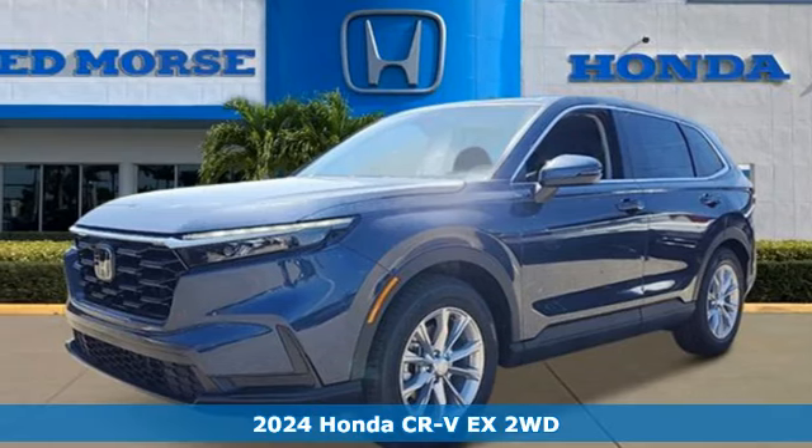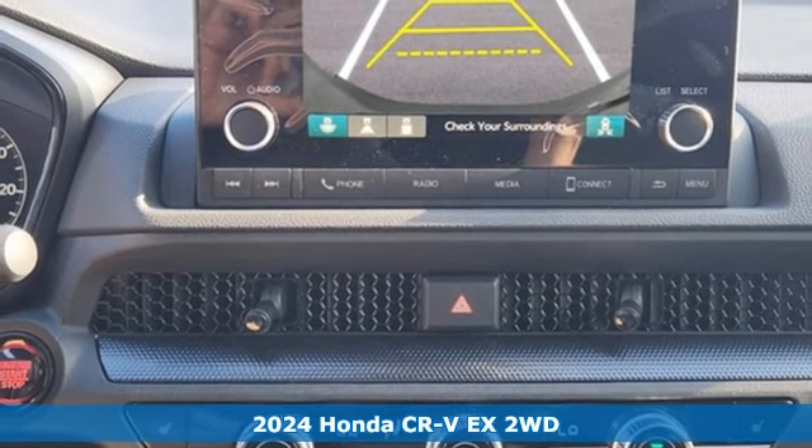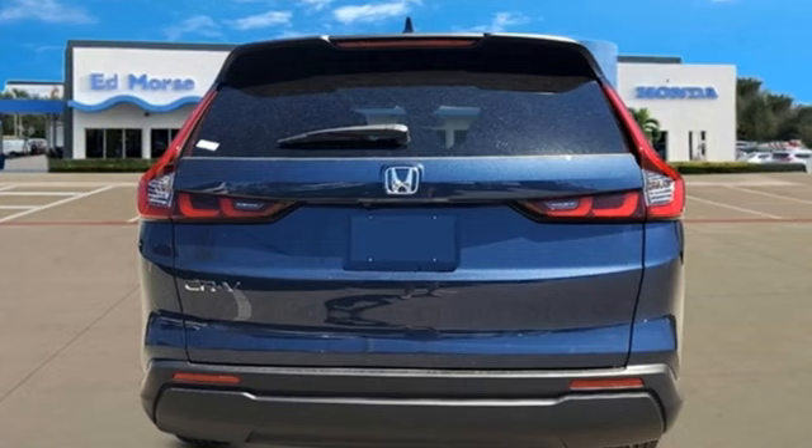Here's a new 2024 Honda CR-V. Check out this CR-V's fuel efficiency numbers, safety measures, and cargo capacity, and you'll be glad to drive it for the long haul.